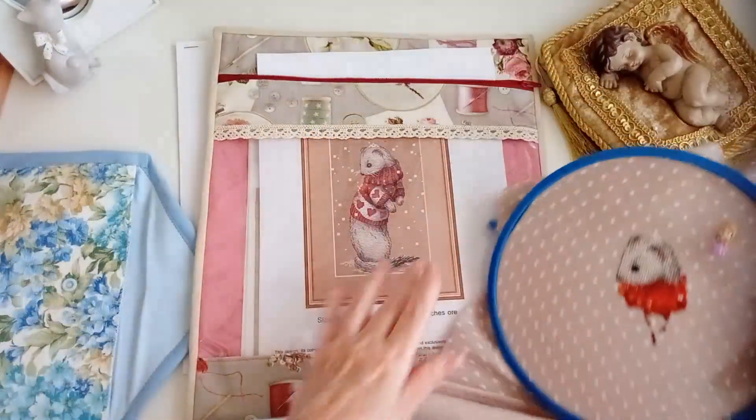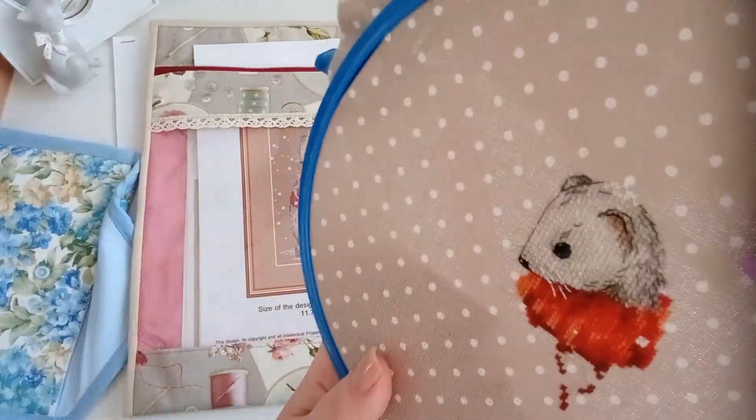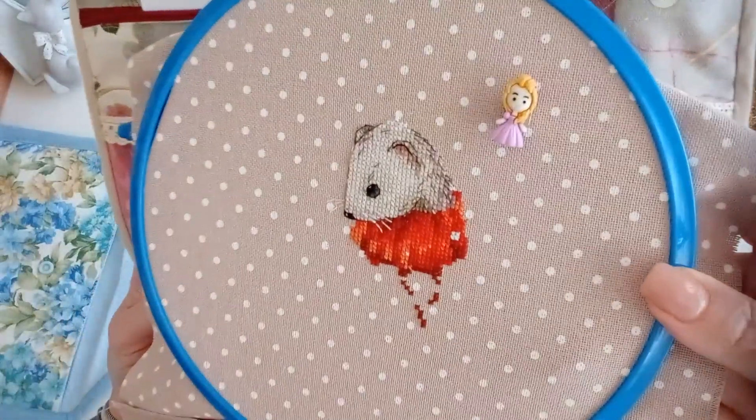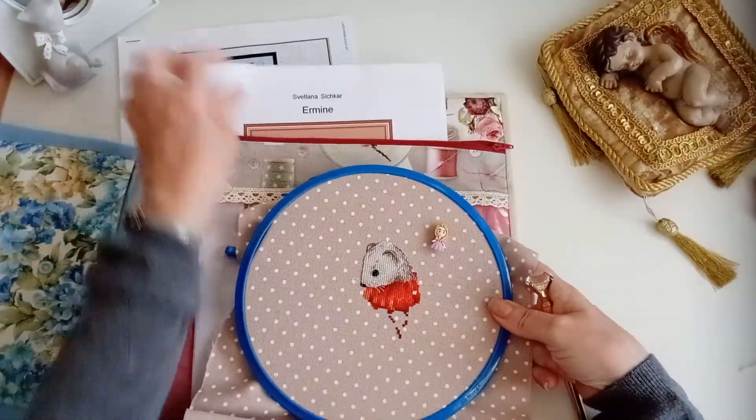Todos estos pelitos hay que hacerlos tal y como vienen en el gráfico para que tenga esta sensación de realidad. Mirad aquí los pelitos de la ceja, los de las orejas. Ya me paré y no me puse a hacer el punto lineal del jersey porque no puedes terminarlo si no tienes bordada la parte donde va detrás. Pues este es mi nuevo trabajo, este armiño con jersey, que yo pensaba que era una comadreja y me dijo mi hija: no mamá, no es una comadreja, es un armiño.